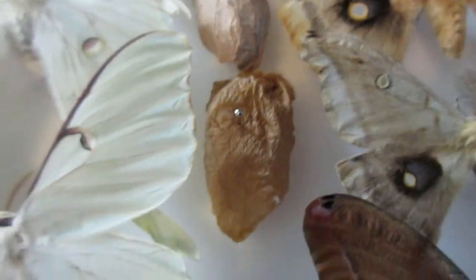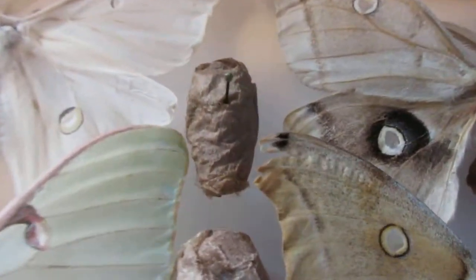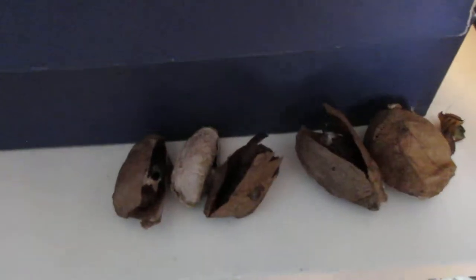I've also got some cocoons from raising them. This is a luna moth cocoon, this is a polyphemus moth cocoon, and this is a Cynthia moth cocoon. Polyphemus moth and luna moths — these are already hatched, so I'm just going to leave them there.